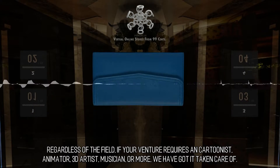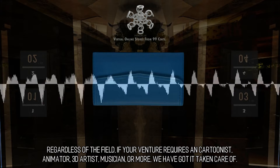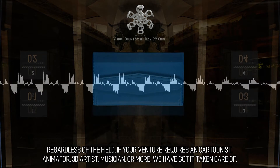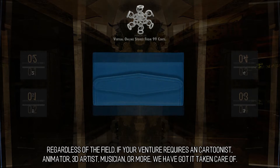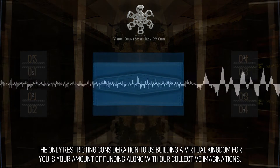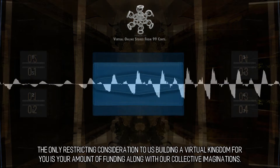Regardless of the field, if your venture requires a cartoonist, animator, 3D artist, musician, or more, we have got it taken care of. The only restricting consideration to us building a virtual kingdom for you is your amount of funding along with our collective imaginations.